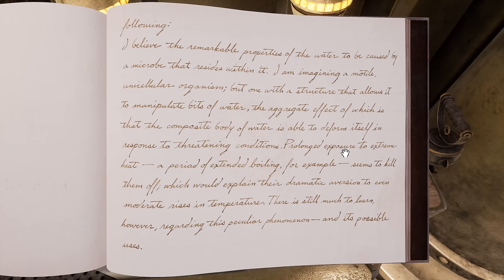"I believe the remarkable properties of the water to be caused by a microbe that resides within it — imagining a motile, unicellular organism, but one with a structure that allows it to manipulate bits of water, the aggregate effect of which is that the composite body of water is able to deform itself in response to threatening conditions. Prolonged exposure to extreme heat — a period of extended boiling, for example — seems to kill them off, which would explain their dramatic aversion to even moderate rises in temperature. There is still much to learn regarding this particular phenomenon and its possible uses."